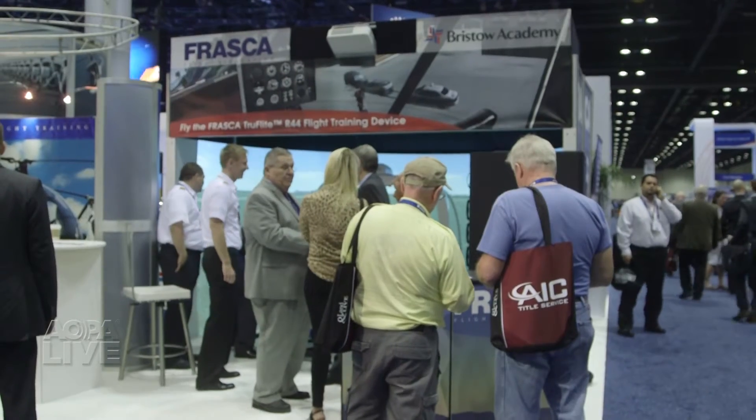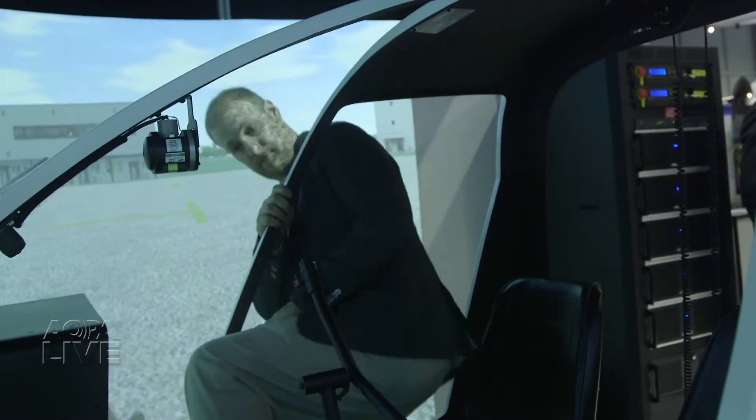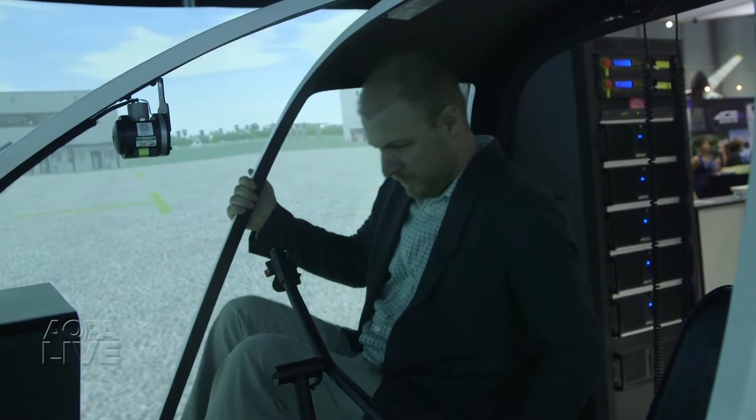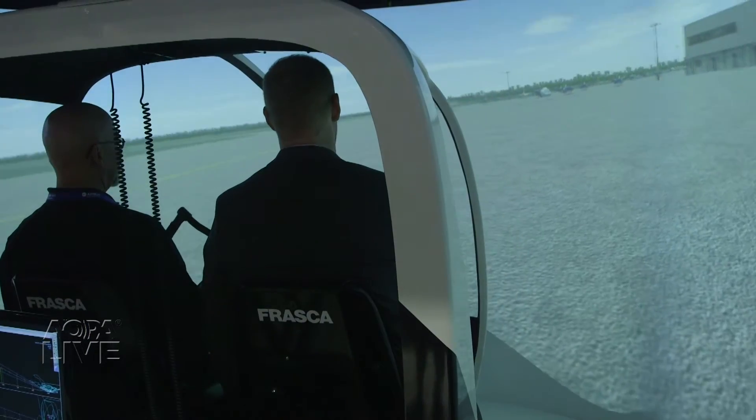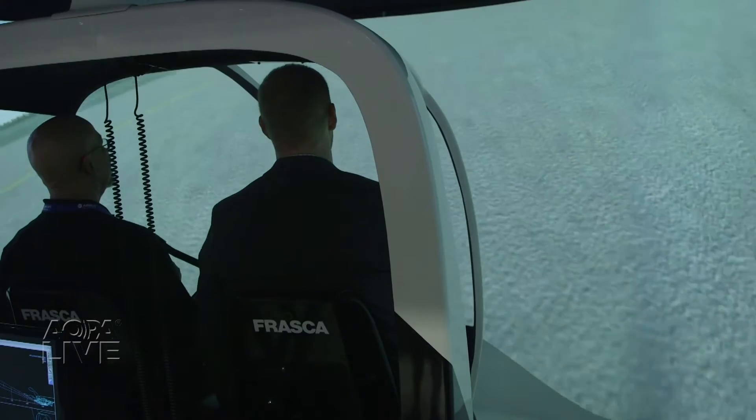Frasca has long been a leader in fixed-wing simulation, but now it's trying to evangelize the benefits of helicopter simulators. TrueFlight combines the strong visuals necessary for operating a helicopter with the control responses and flight dynamics of a much larger simulator.